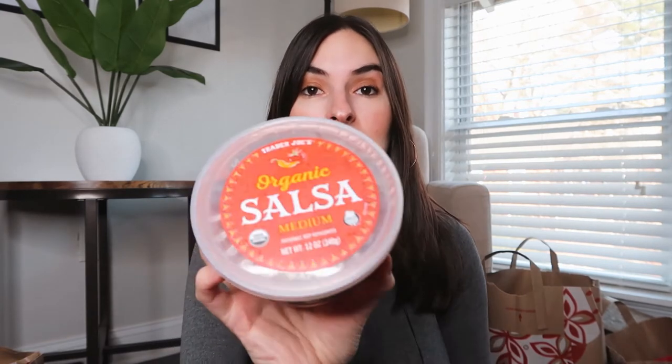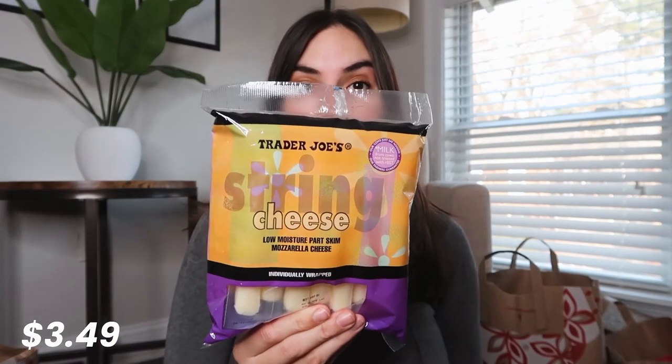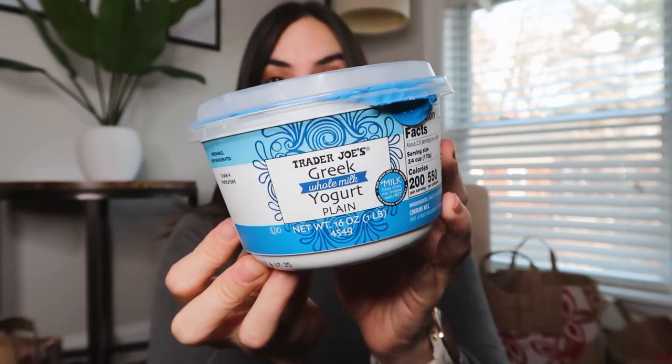Next up, some almond milk, vanilla flavored. Some half and half — I like half and half in my coffee. I got this organic salsa, which I've never tried, but I'm excited to test it out. Some string cheese for snacking. Some plain Greek yogurt because I really like the Trader Joe's Greek yogurt — it tastes amazing.